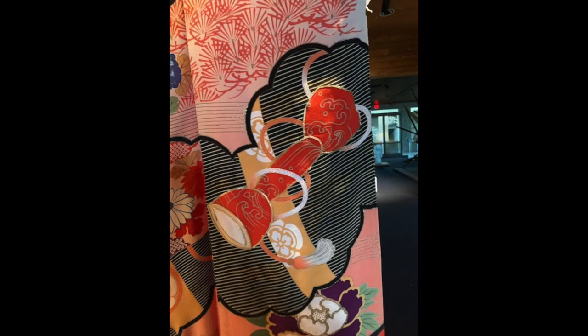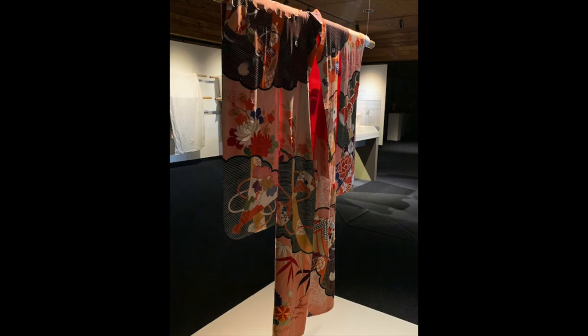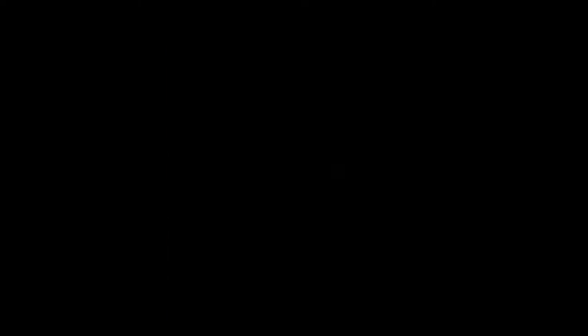One symbol heightened in Japanese culture through viewing parties is the cherry blossom. Cherry blossoms are revered for their brief blooming time and very fragile blossoms, which reminds the Japanese that life is fleeting. This is the only kimono on display featuring a cherry blossom, but cherry blossom imagery can be seen throughout the exhibit in the woodblock prints and the festival doll display.